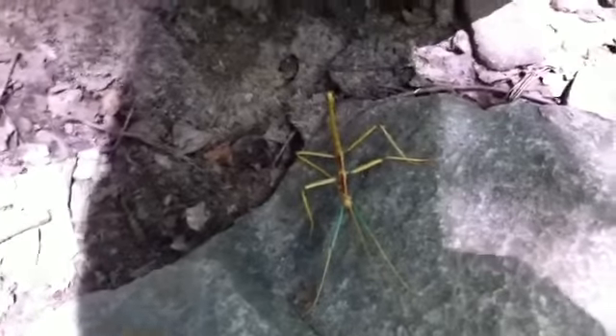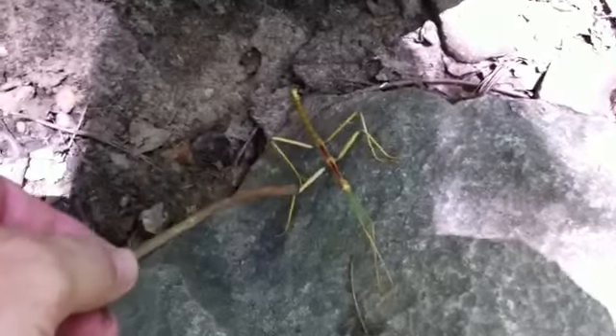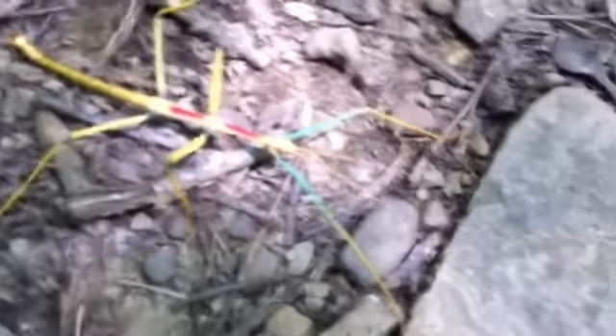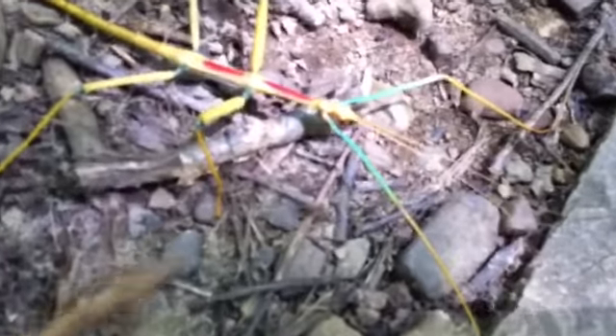Looks like a stick. Look at his tail. It's actually a stick bug. Red next to yellow can kill a fellow — on a snake. I wonder if that applies to the bugs, too.